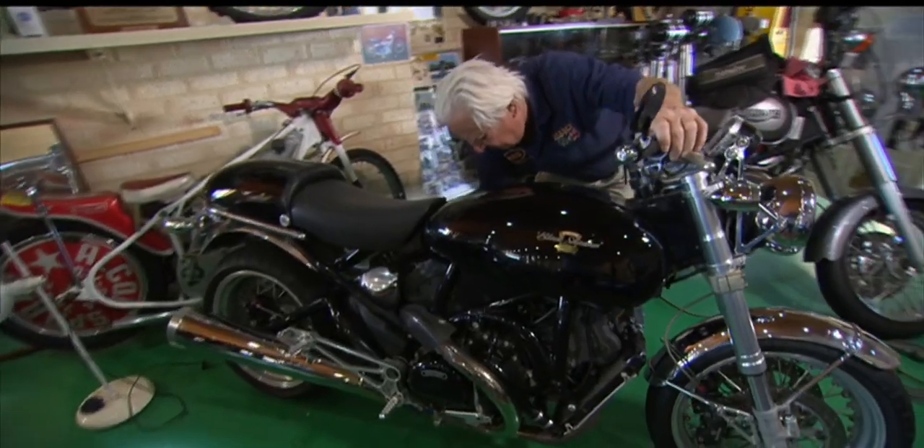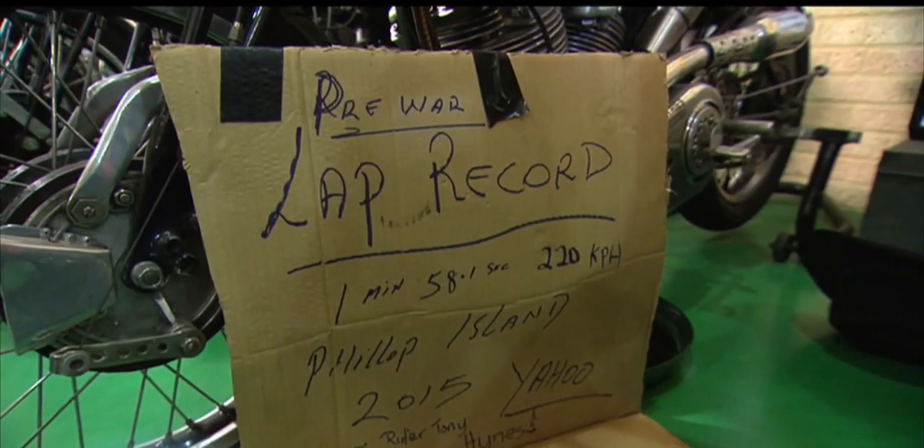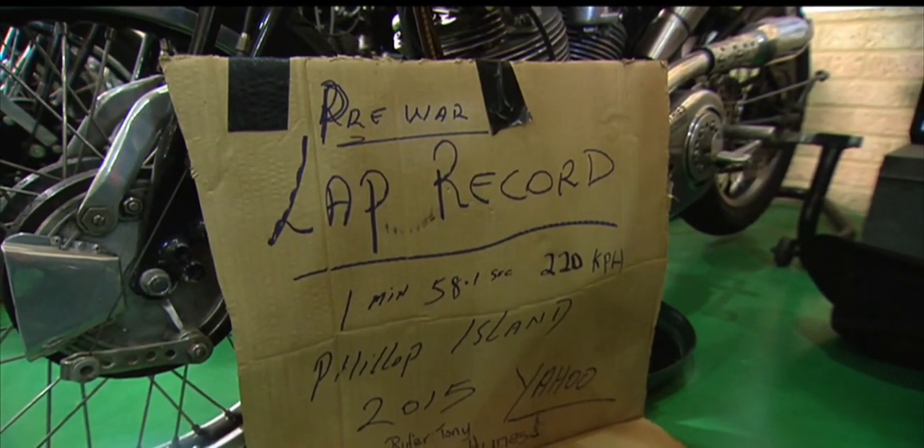The 78-year-old great-grandfather has ridden across the Nullarbor three times to the Phillip Island MotoGP. Six months ago I was riding, yes — but with the back and the legs starting to pack up.